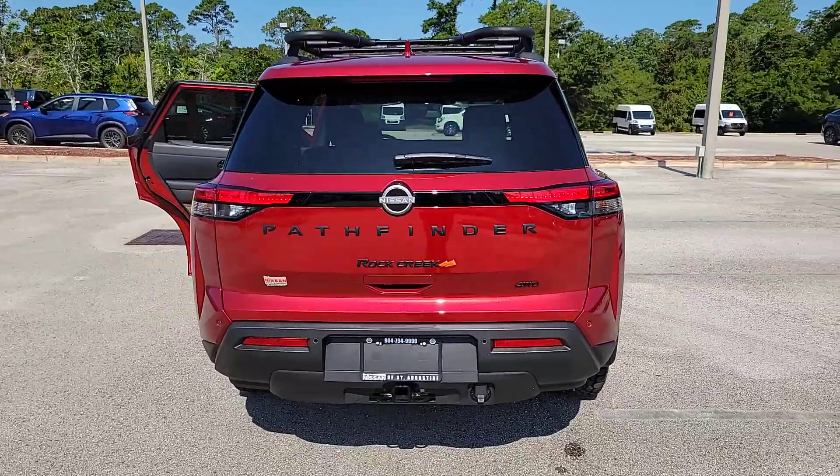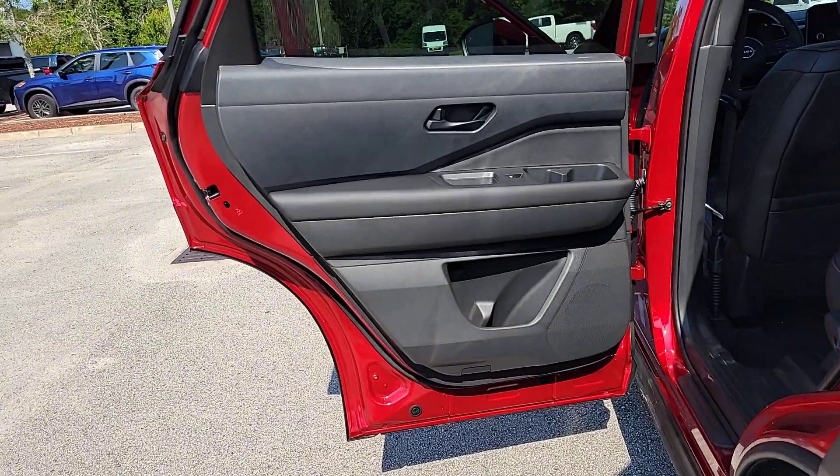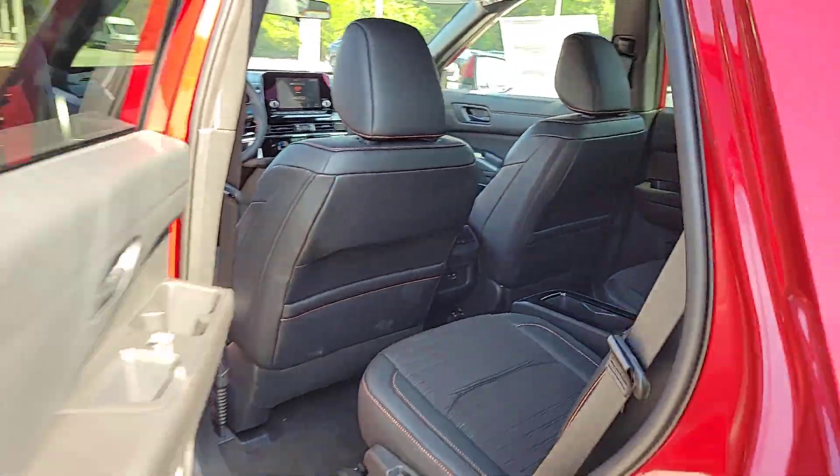Pre-collision system, lane departure warning, keyless entry, heated mirrors, fog lamps, keyless start, adaptive cruise control, remote engine start, satellite radio, backup camera.